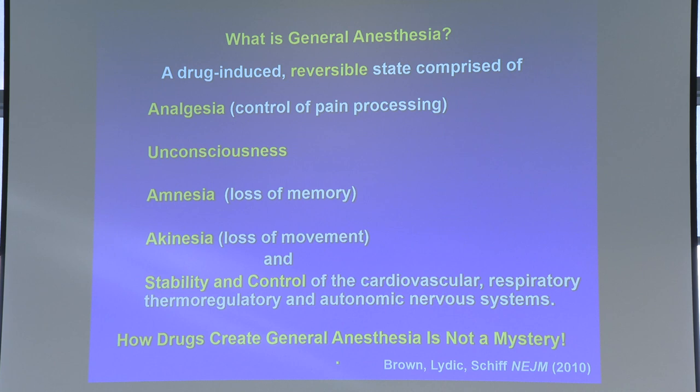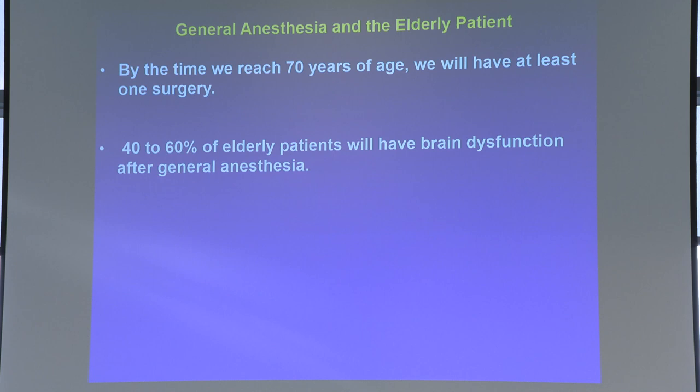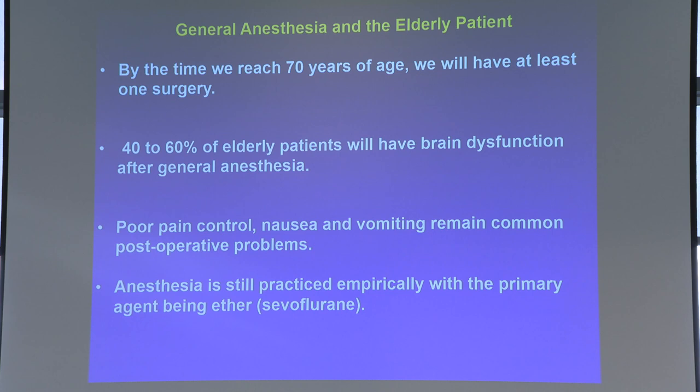It's often said how anesthesia works is a mystery, but nothing could be further from the truth. I'll give you a quick tutorial. General anesthesia in the elderly patient — a few factoids: by the time people are 70, they're going to have at least one operation. And 40% to 60% of elderly patients will have some sort of brain dysfunction after general anesthesia — anything from a little delirium to word-finding difficulties lasting several months. Poor pain control, nausea, and vomiting are common symptoms after anesthesia, and we take them as just the price of doing business. That really shouldn't be. Believe it or not, anesthesia is still practiced quite empirically — not from a neuroscience perspective. In fact, the most commonly used anesthetics are still ethers. Ether was discovered in 1846, and we're still using it. Sevoflurane, isoflurane, and desflurane are the most commonly used anesthetics, and they're all ethers.